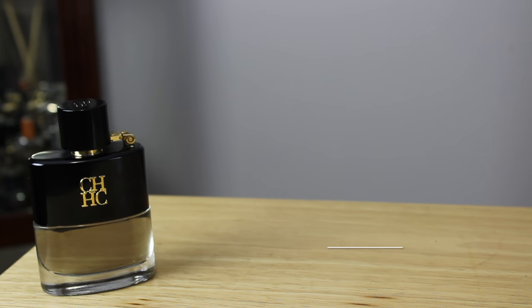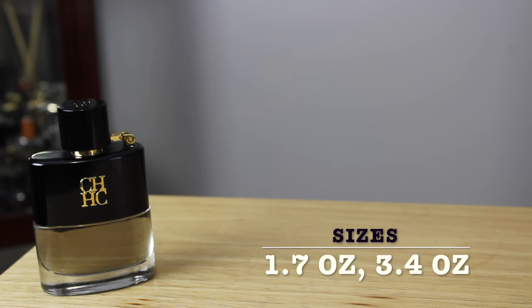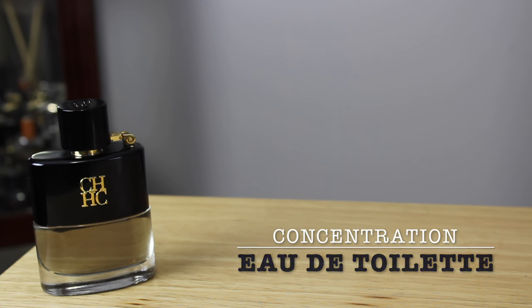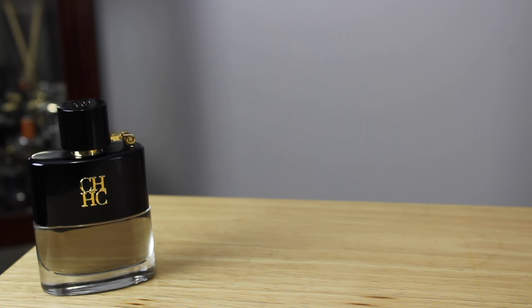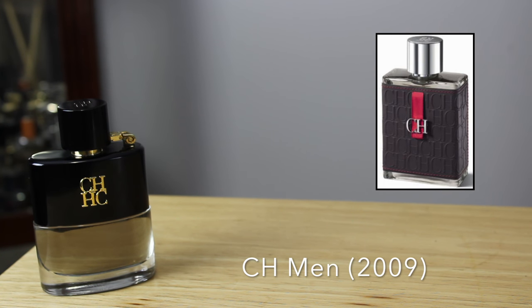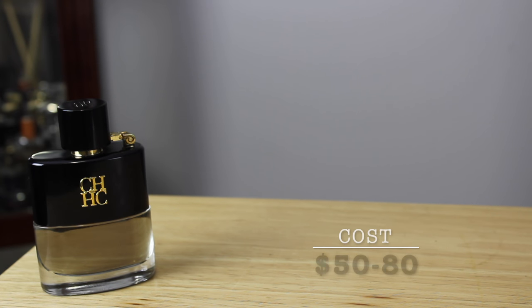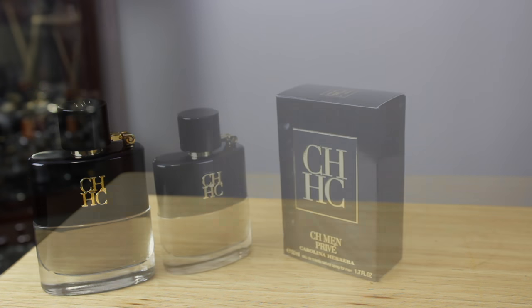CH Men Privé hit the shelves in 2015. Bottle sizes are the standard 1.7 ounce and 3.4 ounce bottles — the one you see here is the smaller 1.7 ounce. Concentration is eau de toilette. This is actually a flanker to the original hype train on YouTube, CH Men. Pricing currently runs around 50 to 80 dollars American retail, but you can shop around and perhaps find a better deal.